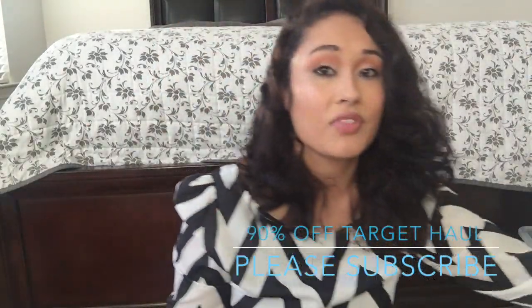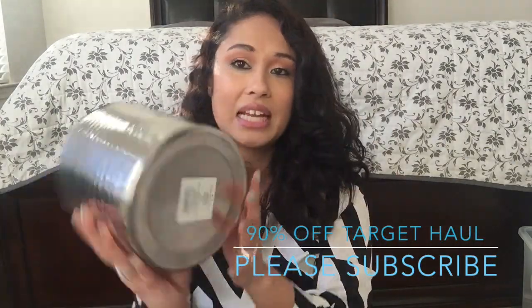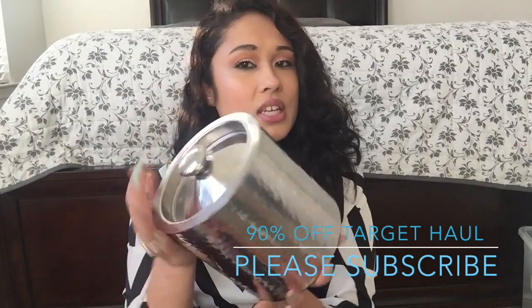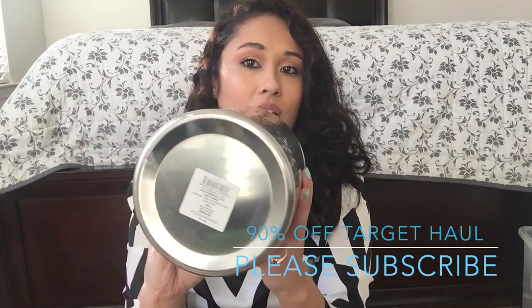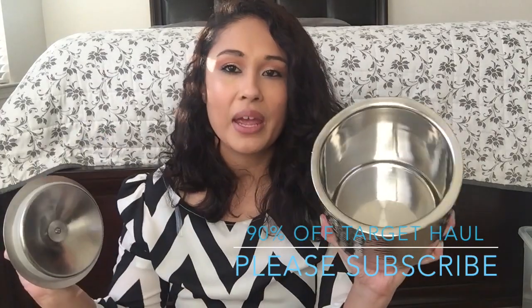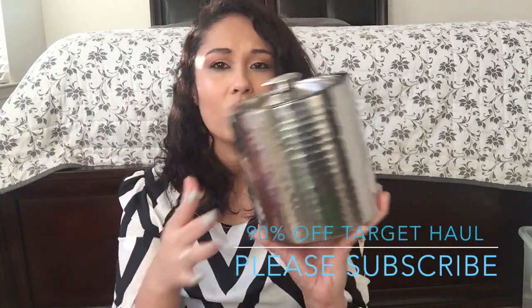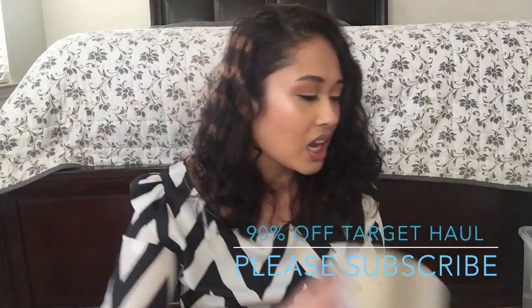And then this is the random stuff that's not Christmas. This is an ice bucket and it was $19.99. So if you do see this one it might be on sale still, because this was ringing up for $1.99. I would not pay $20 for an ice bucket, but I'm probably going to use it for something - I don't know what I'm going to put in it yet.